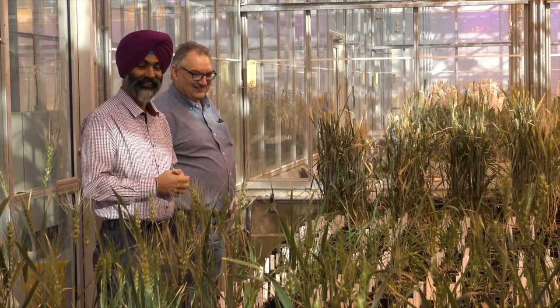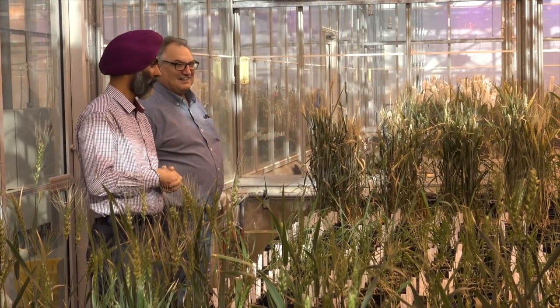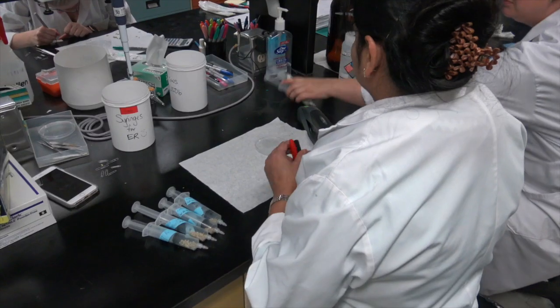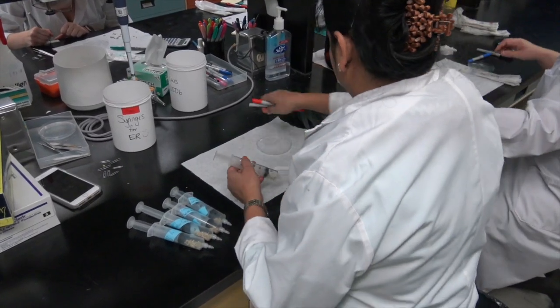Just this summer, they finally sequenced the wheat genome. Wheat is what you work on — what kinds of impacts will finally having this sequenced have on your work? Well, it's very good news — long awaited. It took a long time to sequence the wheat genome, as you're probably already aware. It's a huge genome, over 17 gigabase pairs. That took a long time and a long international effort because the genome was so big. So eventually this summer, we have a sequence available, and it's all finished.